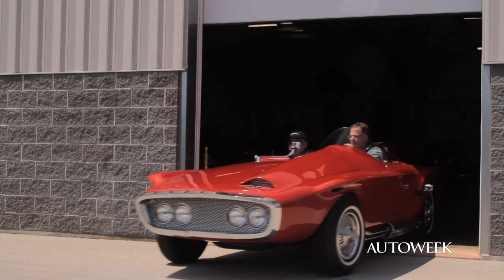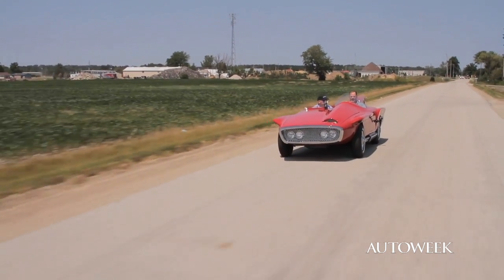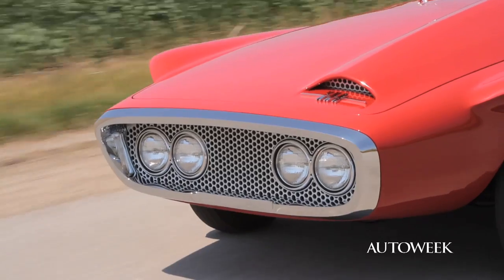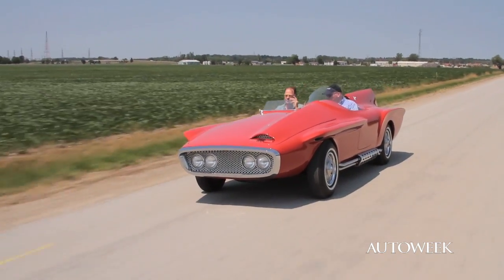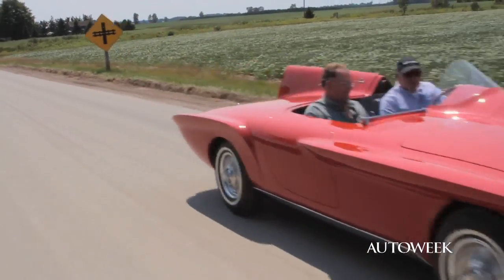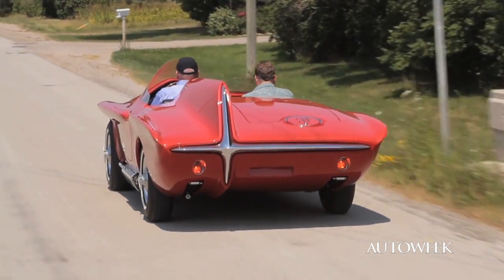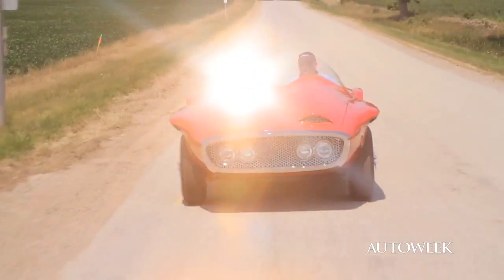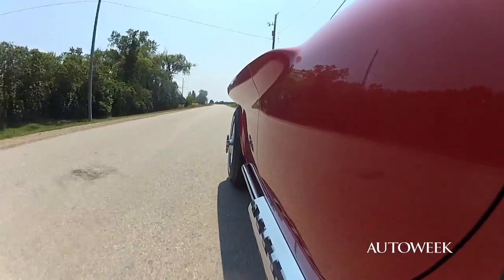A new departure in automobile styling takes the road on Detroit proving grounds. The XNR Sportster is an idea car built by one of the major automobile manufacturers. And like idea cars of recent years, its innovations may well foreshadow things to come on America's highways. Merely three and a half feet high from the ground to the tip of its offset stabilizing fin, the XNR carries streamlining farther than ever before.